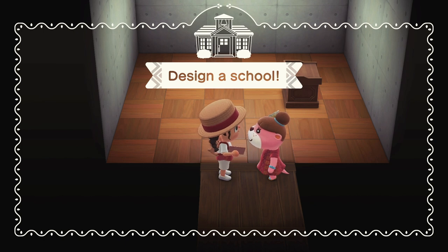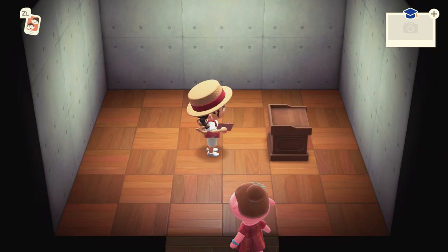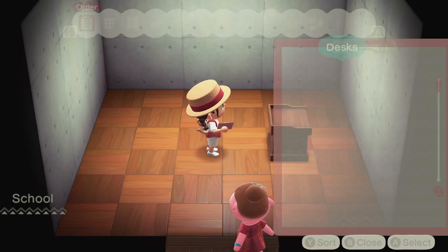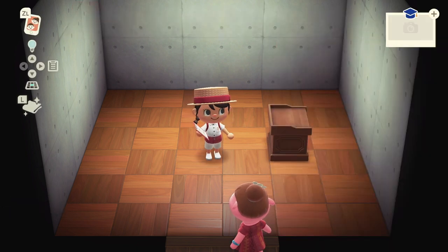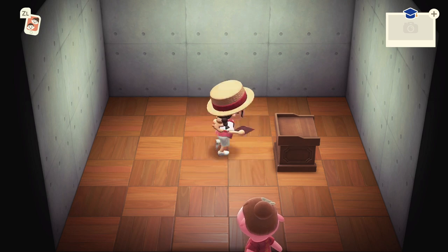This is so exciting — we're going to design the school now! I'm going to make this part into a little speed build as usual, but first let's look at the order tab. Under furnishing facilities, you can see the minimum amount of each furniture type you'll need to place. We need one teacher's desk, two desks, and four chairs. Those are the required items. Sit back, relax, and watch while I chaotically build!